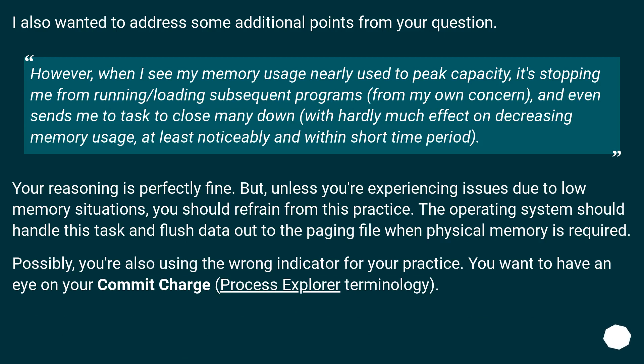I also wanted to address some additional points. When memory usage is nearly at peak capacity and it's stopping you from running programs, your reasoning for closing things down is perfectly fine. But unless you're experiencing actual issues due to low memory situations, you should refrain from this practice — the operating system should handle this and flush data out to the paging file when physical memory is required. You also want to have an eye on your Commit Charge, in Process Explorer terminology.